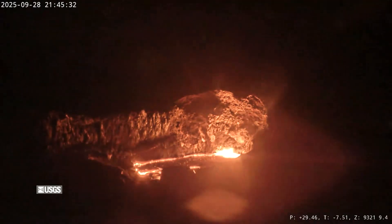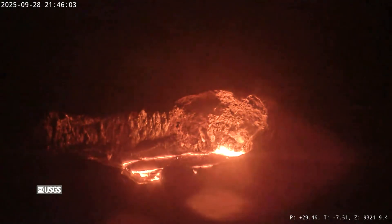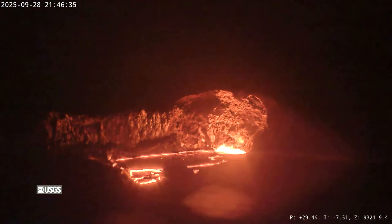This is a recap of Kilauea's Eruption, Episode 34 — Precursory Activity.